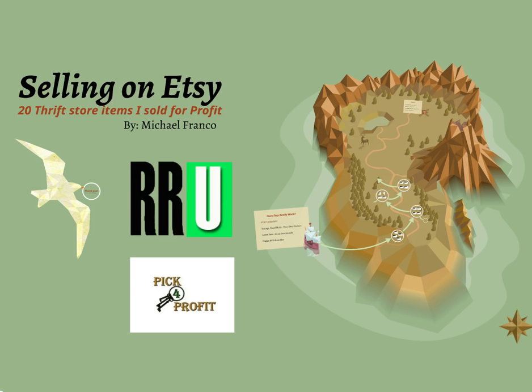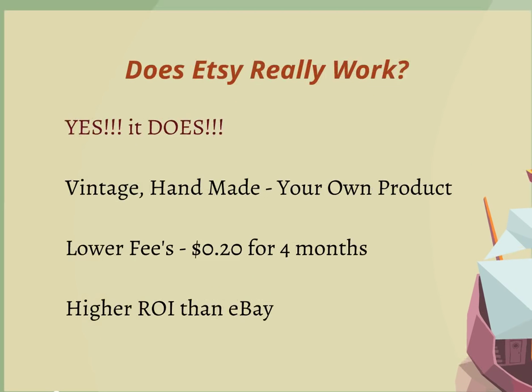Hey everyone, it's Mike here. In today's video we're talking about 20 thrift store items that I've sold for profit on Etsy. If you're looking at Etsy, there's a lot of opportunity out there to make some really good money and it all just depends on what you're selling. It does work. I'm not trying to promote Etsy, I'm not getting paid by Etsy. I've been using Etsy for a while and it does work for my business. This video is to encourage you to maybe go out there and start your first Etsy store and start listing items.